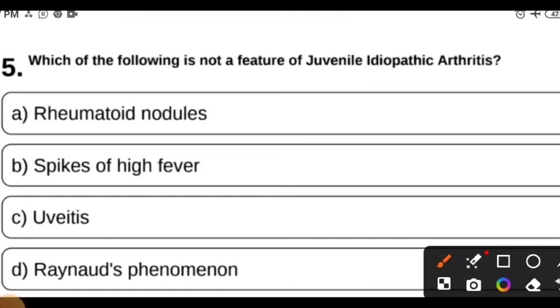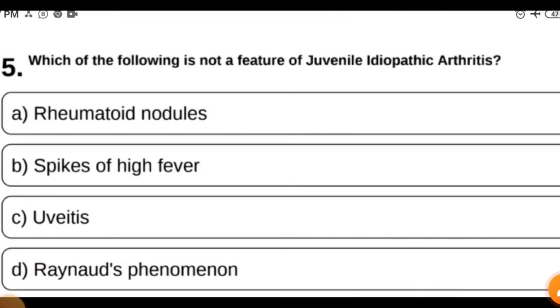The answer is Raynaud's phenomenon — it is not seen in juvenile idiopathic arthritis. Thank you for watching. If you liked this video, please like it, subscribe to the channel if you're new, and share this video with your friends.